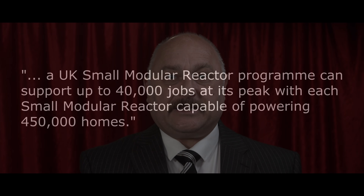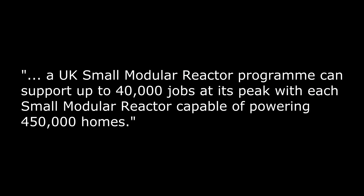A consortium led by Rolls-Royce, looking at the low-cost nuclear challenge, believes that a UK small modular reactor programme can support up to 40,000 jobs at its peak, with each small modular reactor capable of powering 450,000 homes.